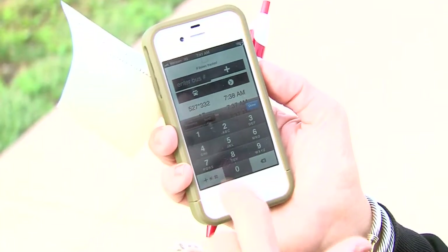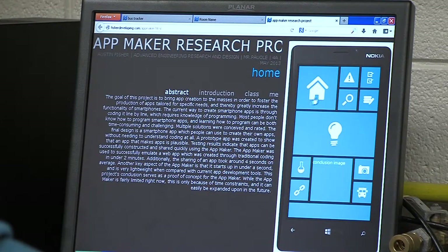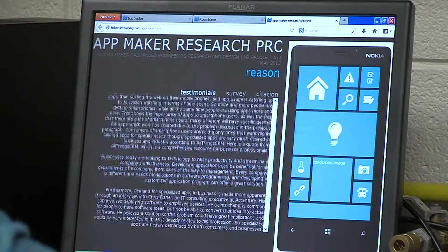It's tremendously easy. I'm using it. The Bus Tracker app is actually created from another app Austin made. Mr. Fisher designed an app that creates apps for his senior year engineering project. The idea was simple, but making it happen wasn't easy. Thinking of the process and how to do everything in the beginning was really difficult. But once he got settled in and knew what he was doing, it was more just tedious work — programming it and adding more and more features.